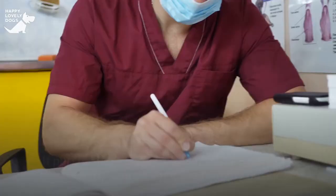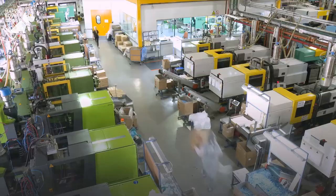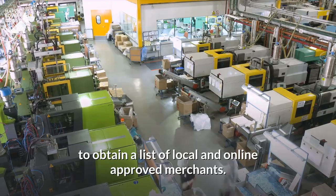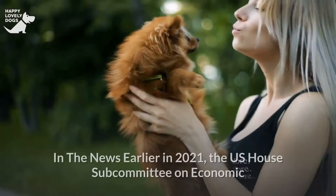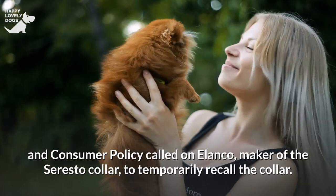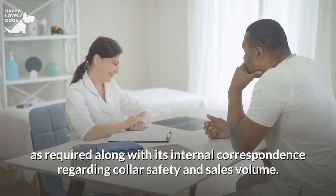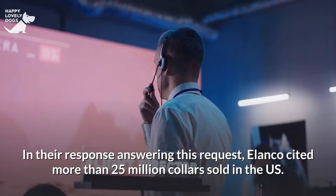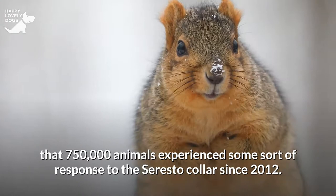If purchasing a Seresto collar, acquire it from a trustworthy source such as a vet supply business — not from an unknown internet site or even Amazon or eBay. You can go via the manufacturer's website to find approved merchants. If you think you have a phony collar, contact the buyer immediately and give them the lot number and serial number. In 2021, the US House Subcommittee on Economic and Consumer Policy called on Elanco, maker of the Seresto collar, to temporarily recall it. The company declined but is recording customer complaints. Elanco cited more than 25 million collars sold in the US, with an incident report rate for all adverse occurrences of 3% — meaning roughly 750,000 animals experienced some sort of response to the Seresto collar since 2012.